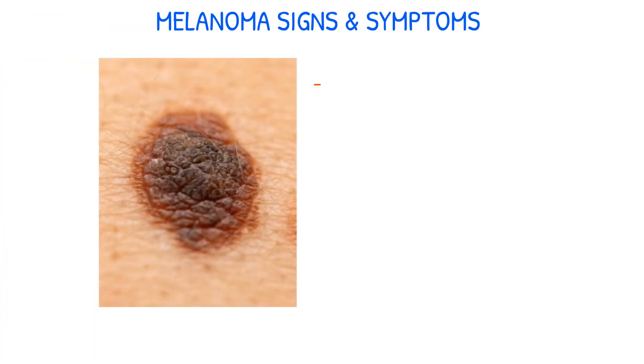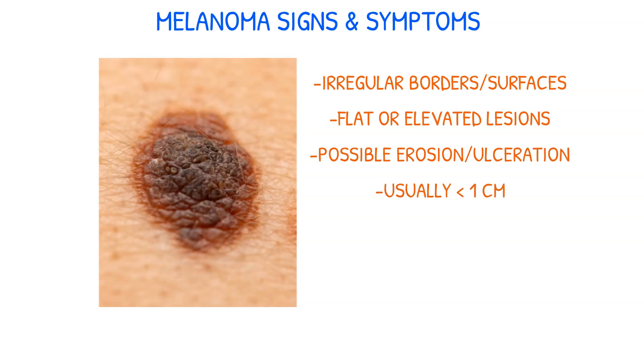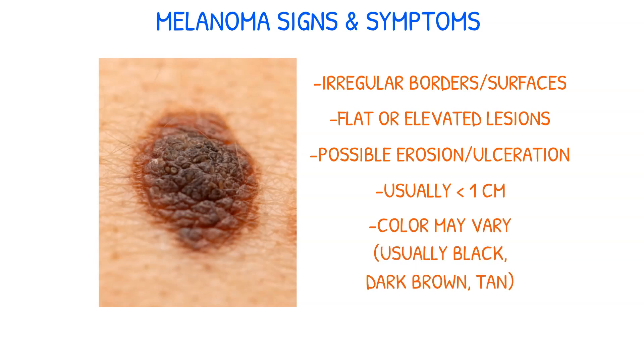Melanoma has certain signs and symptoms to look out for, including irregular borders or surfaces, flat or elevated lesions, possible erosion or ulceration, and typically being less than one centimeter in size. The color of melanoma can vary, but it's typically black, dark brown, or tan.